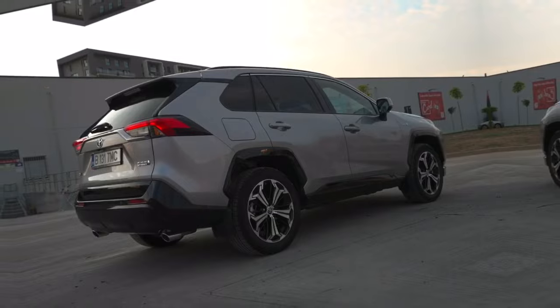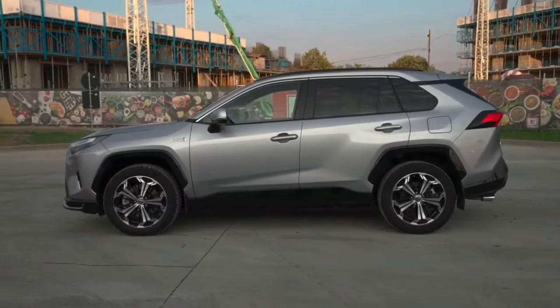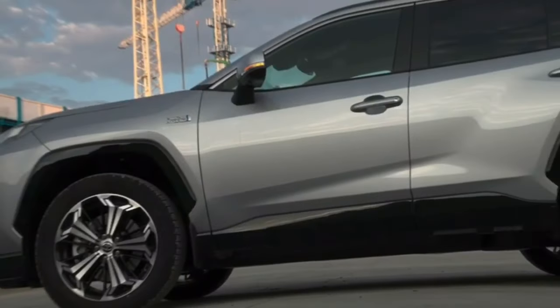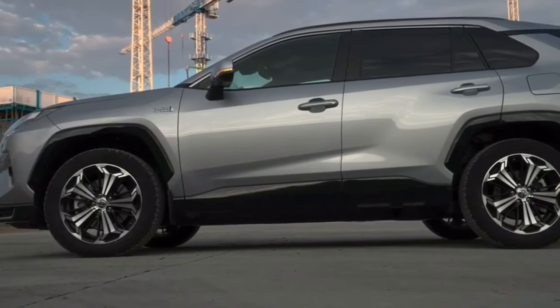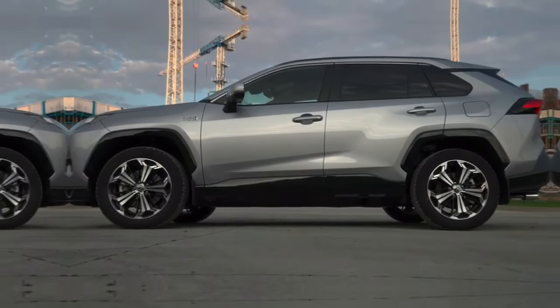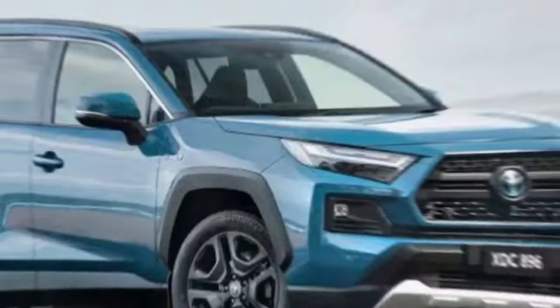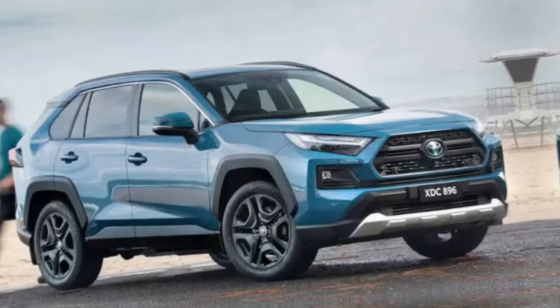The 2024 RAV4 is available with a variety of wheel options including 17-inch, 18-inch, and 19-inch wheels. The wheels are available in a variety of finishes including silver, black, and gunmetal.